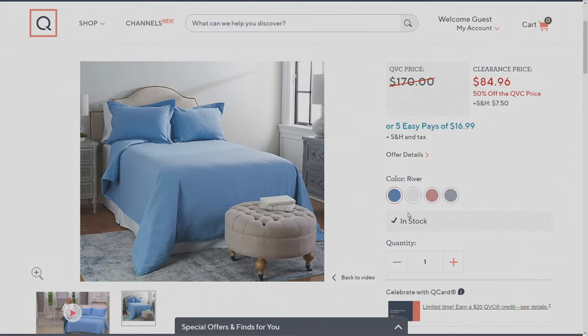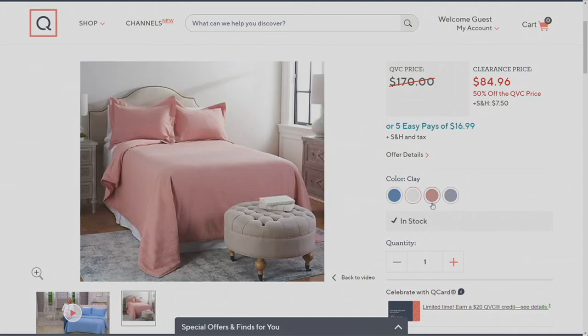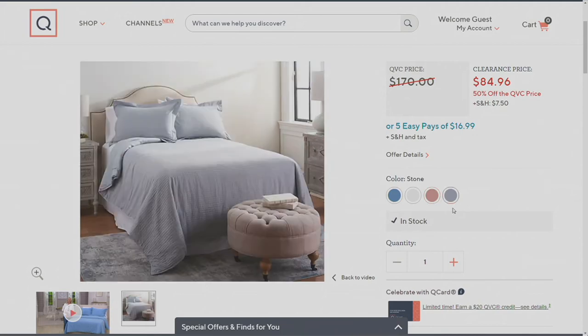Here are the colors: the beautiful blue — the river; that classic white — the cloud; that great blush coral color — the clay; and that fantastic, stylish gray stone, which is gender neutral — perfect for every single room in your home. Marcy, thank you so much for being with me today. Thank you so much, great to see you and sweet dreams.